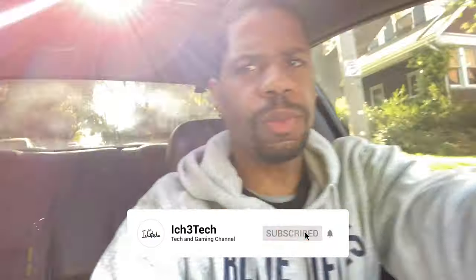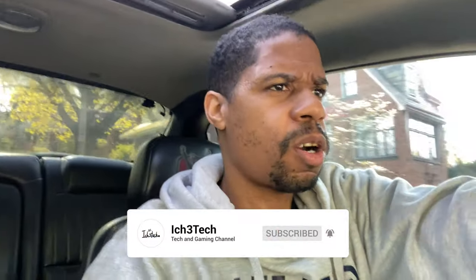Hey, what's up YouTube, it's your boy isch3tech coming back to you guys, also known as isch3tech Tech SRT. I'm back with another video — I actually did a mod on this car I'm going to be showing you guys later. But first I wanted to put this video out because I want to say happy Mother's Day to all the mothers out there.